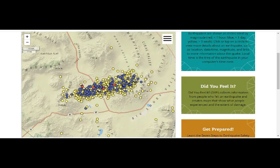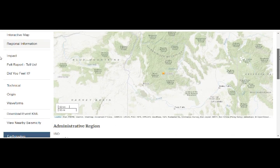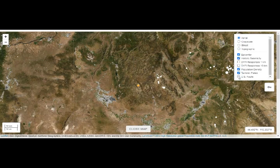Idaho — a 3.1 at Stanley, Idaho is what I picked here. Here's where we have it, and let's go to our aerial population map — there aren't too many people living out there.